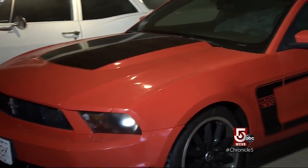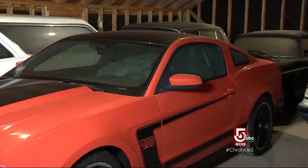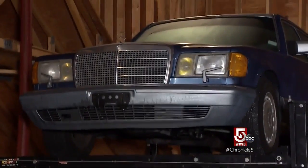Well, it depends if you're asking my wife or me. Over the years, his cars have turned quite a few heads, including some in Hollywood.